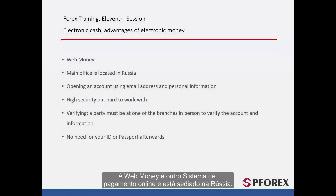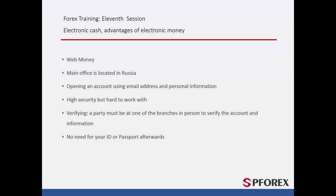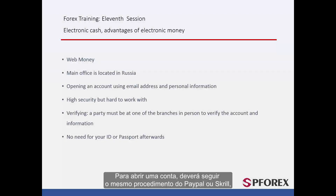WebMoney is another famous online payment system and is based in Russia. To open an account, you must follow the same procedure as PayPal and Skrill. However, due to its high security, it is a little harder to work with. To verify your account, unlike the previous companies, you must physically attend one of their branches with your passport, ID card, or other required documentation.